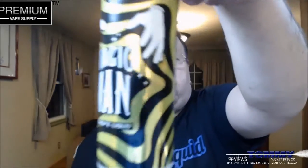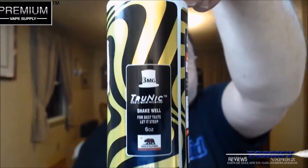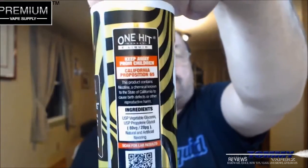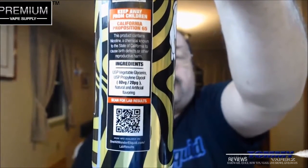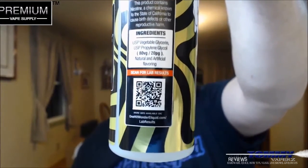Looking at the bottle, it says 'Magic Man Top Shelf E-Liquid' on one side. The other side shows it's a 3 milligram with true nicotine, says shake well for best results, steep six weeks, and has the California bear. It also notes it's One Hit Wonder e-liquid, includes California Prop 65 warnings, your ingredients, and a QR code for lab results, plus their website.